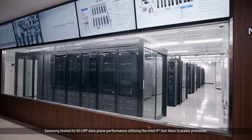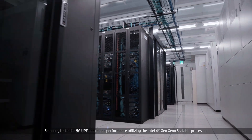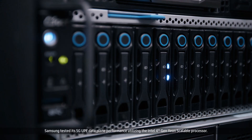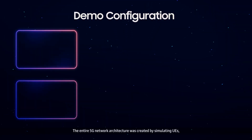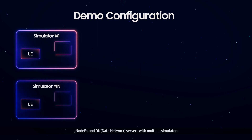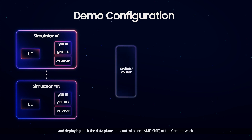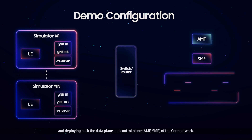Samsung tested its 5G UPF data plane performance utilizing the Intel 4th Generation Xeon Scalable Processor. The entire 5G network architecture was created by simulating UEs, gNodeBs, and data network servers with multiple Terra VMs, and deploying both the data plane and control plane of the core network.